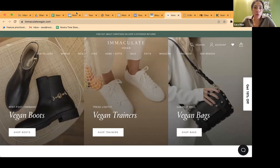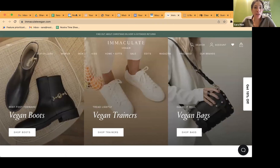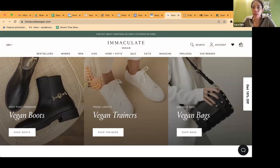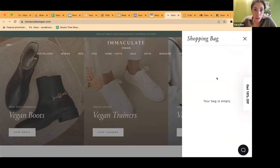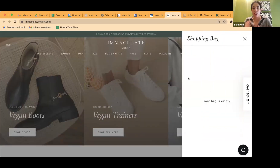One thing I wanted to point out before we dive into the full homepage experience is the cart experience. I clicked open the cart and it says 'your bag is empty.' There's so much real estate here that could be used to your advantage — if someone has an empty cart, or if hovering opens it, you have so much space you could be using.